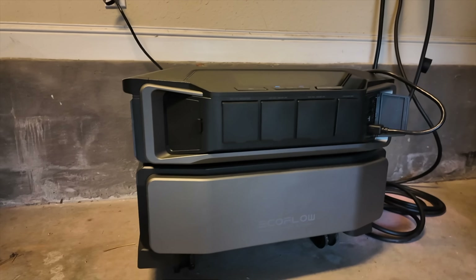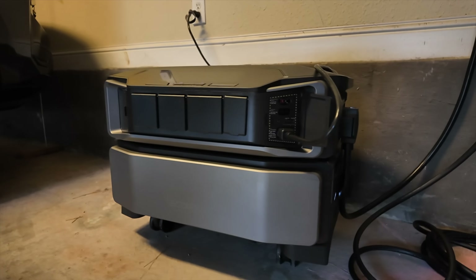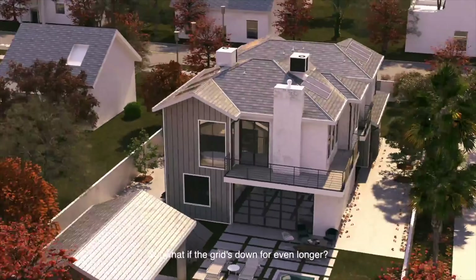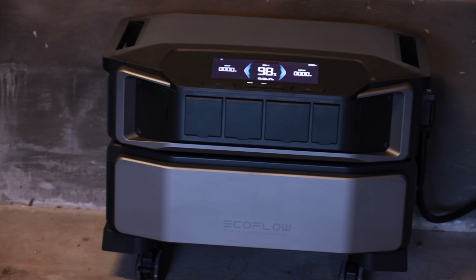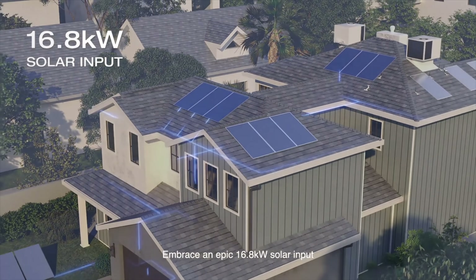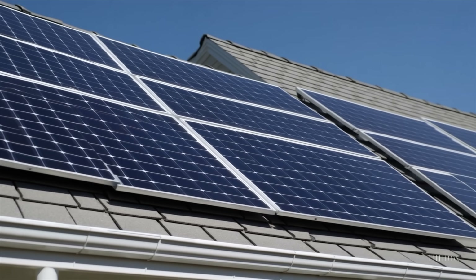If you're going to be off grid for a prolonged period of time, especially in an emergency situation, being able to recharge the batteries quickly is a definite plus. The Delta Pro Ultra offers the industry's fastest solar recharging speeds. Using a combination of high and low voltage PV input, a single unit can achieve 5.6 kilowatts of input. You can combine three Delta Pro Ultra inverters and 42 400-watt solar panels to get 16.8 kilowatts of input, which would allow you to generate an entire day's worth of power in just one hour.